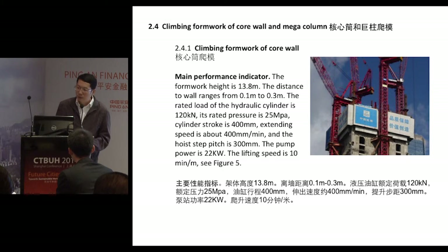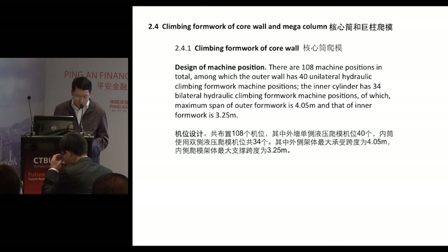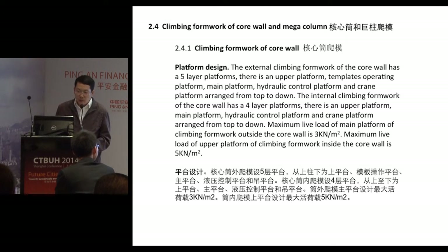This blue part shows the temperature measuring devices. The formwork height is 13.8 meters and the climbing speed is 10 minutes per meter. There are a total of 108 machine positions, of which the outer wall has 40 unilateral hydraulic climbing formwork positions. The inner cylinder has 34 bilateral hydraulic climbing formwork positions. The maximum span of the outer formwork is 4.05 meters and that of the inner formwork is 3.25 meters.